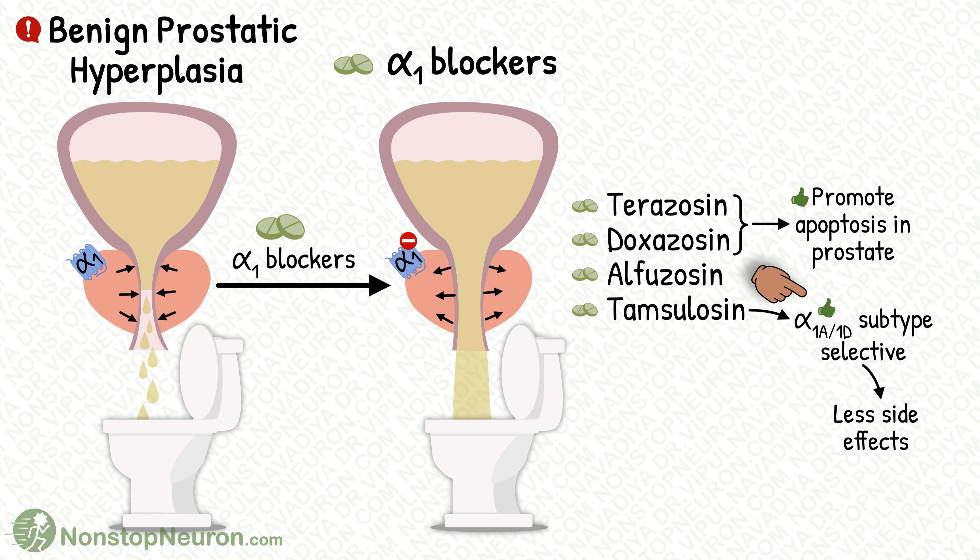Seeing this additional benefit, tamsulosin also wants to provide some additional benefit. So it is alpha-1a and 1d subtype selective. This subtype is thought to be the one present in the prostate and bladder base. So tamsulosin has more selective action on the prostate and bladder, and fewer effects on other organs — meaning it has fewer side effects as compared to other alpha-blockers.